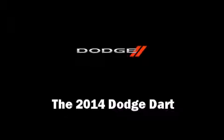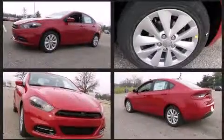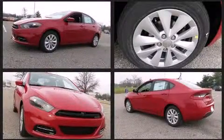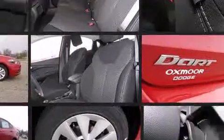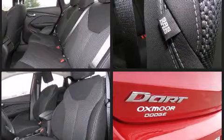The 2014 Dodge Dart, this four-door five-passenger sedan, leads among competitors in its segment. Smooth gear shifts are achieved thanks to the 2.4-liter four-cylinder engine, and for added security, dynamic stability control supplements the drivetrain.